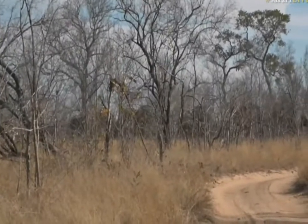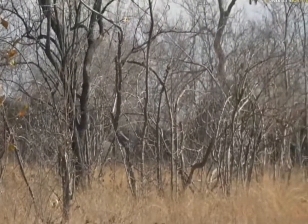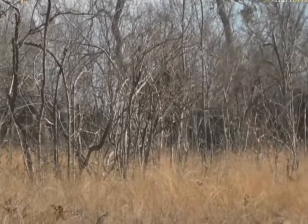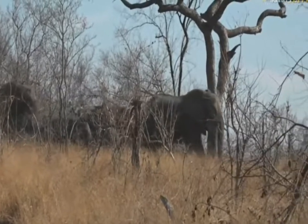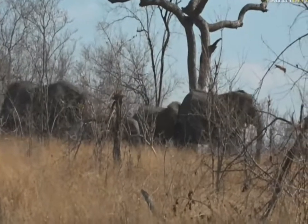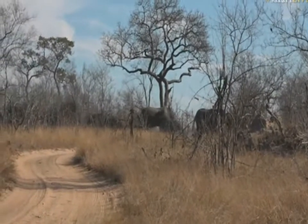We're just going to stand quietly. If we need to, we've got some big trees behind us. Oh, look here. The wind's perfectly in our favor. I can hear some others to our left, so we'll just have to be very cautious. And look at that — an entire herd.